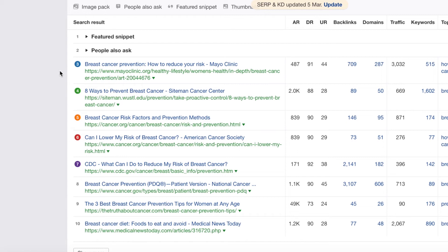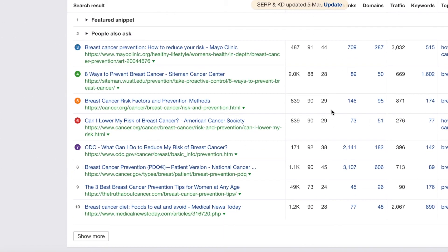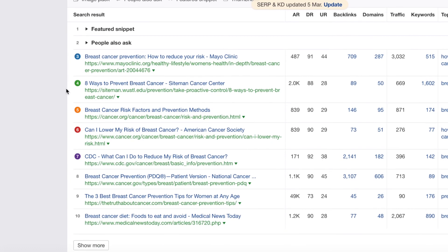Looking at that initially might seem quite daunting — you might think you have to spend a lot of money to rank for that key phrase. With a keyword like 'prevent breast cancer,' it might not be the right time to target it since it's very competitive and those ranking for it have built a lot of backlinks. But you can look at much easier key phrases where most sites only have around five to ten backlinks from different domains. You just create an inner page targeting that keyword, build backlinks to it, and you should start ranking fairly quickly.